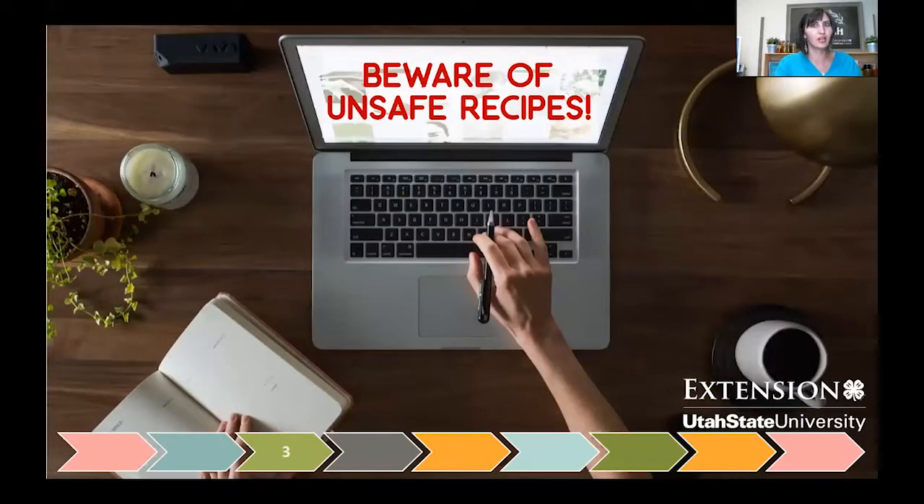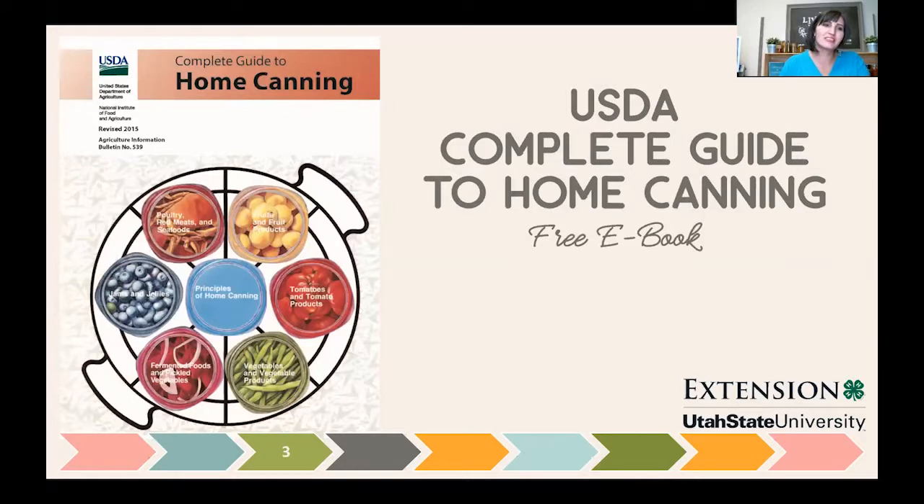Let's talk about where to go for safe canning information that's scientifically tested. You can't just believe everything you see and read, and a simple Google search may not turn up a scientifically tested recipe. The best place to start is the USDA Complete Guide to Home Canning — sometimes called the canning Bible. It covers the basics, has a ton of recipes, and includes processing times for every altitude. It's available as a free e-book, revised in 2015. The next place is the National Center for Home Food Preservation, which is kind of the USDA's laboratory housed by the University of Georgia. Their website, homefoodpreservation.com, has a great search function and a section on how to can, freeze, and dry.